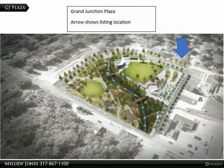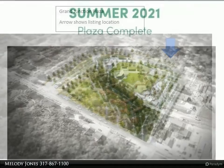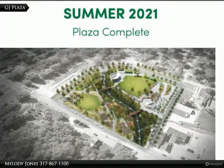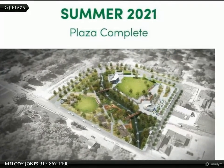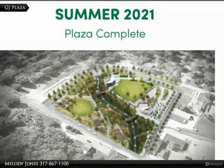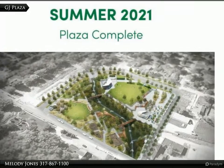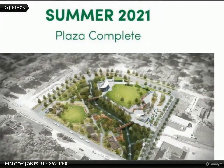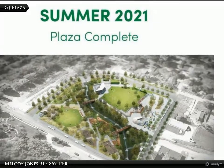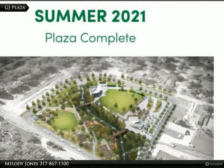211 Mill Street is right across the street from the site of Grand Junction Plaza. When completed, Grand Junction Plaza will be the centerpiece of Westfield. This park will be state-of-the-art, programmed for year-round activities. The plaza will host concerts, events like the Farmer's Market, and will have an amazing playground and open space for gatherings. In the winter there will be ice skating, keeping visitors busy through the year. Grand Junction will become the heart of the city.